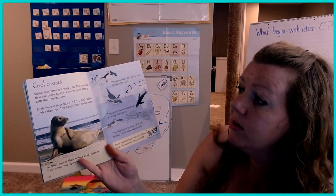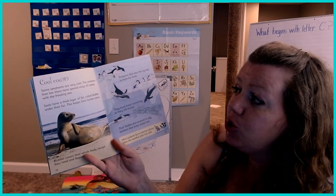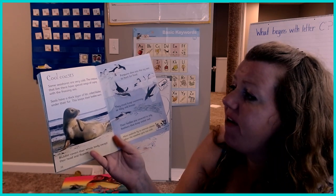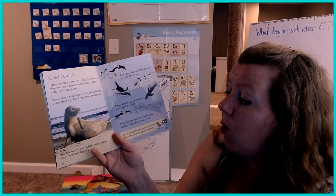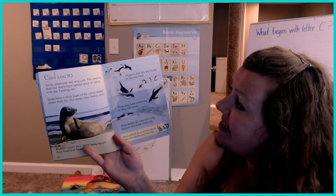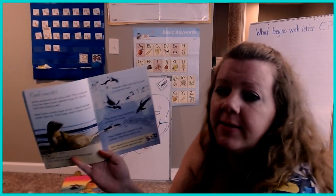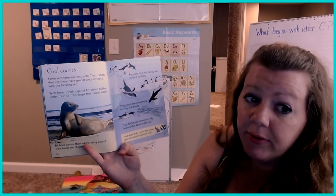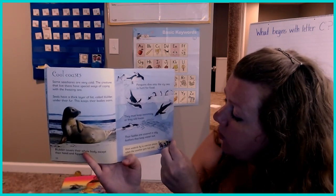Cool coasts. Some seashores are very cold, and the creatures that live there have special ways of coping with the freezing water. Seals have a thick layer of fat called blubber under their fur that keeps their bodies warm — it covers their whole body except for their head and flippers. Penguins dive into the icy sea to hunt for food; they must keep swimming or they will freeze. Their bodies are covered in oily feathers that keep the water out. Most seabirds fly to warmer places when the weather gets too cold.